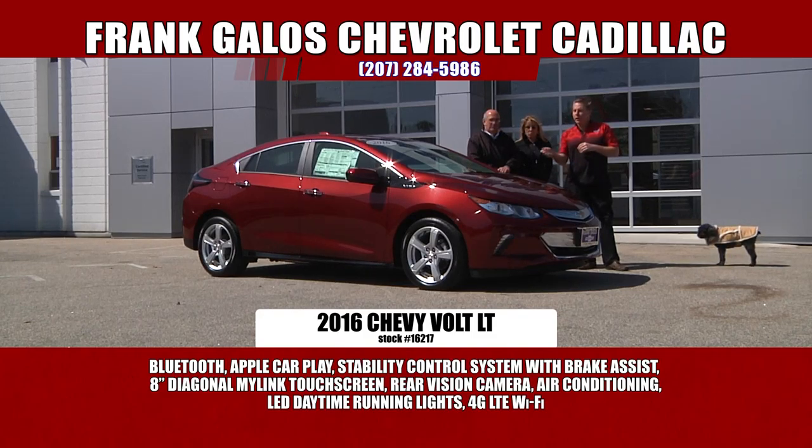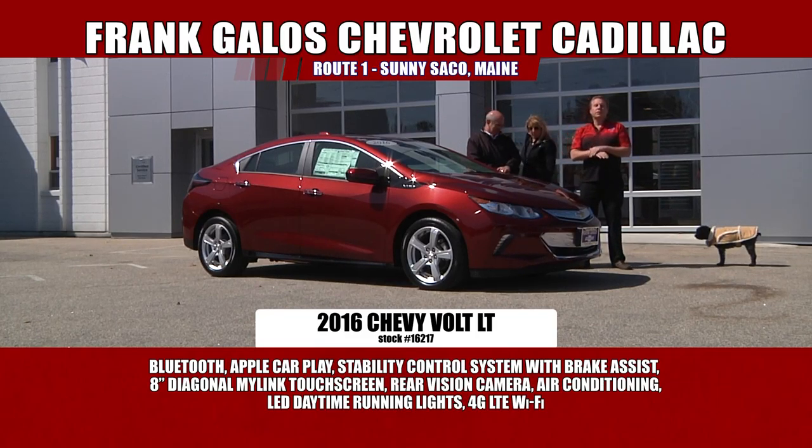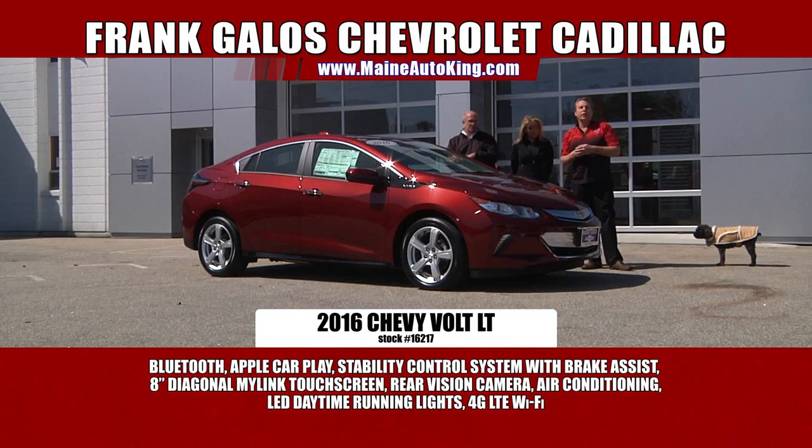This car will go about 45 miles on just a charge of electricity. You can go to work, come home, plug it in, and just keep doing this. If it's less than 45 miles, you don't even burn a gallon of gas — not a drop. And it's lightning fast. After 45 miles, it transfers automatically right over to the gas engine, which also gives terrific gas mileage — about 98 miles to the gallon, what they call an MPGe.